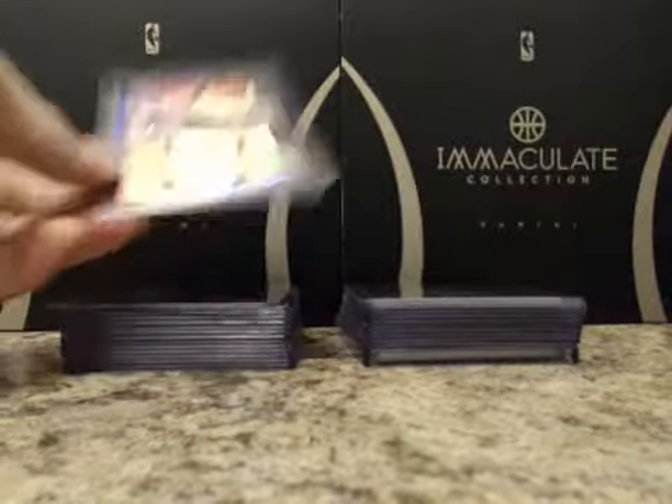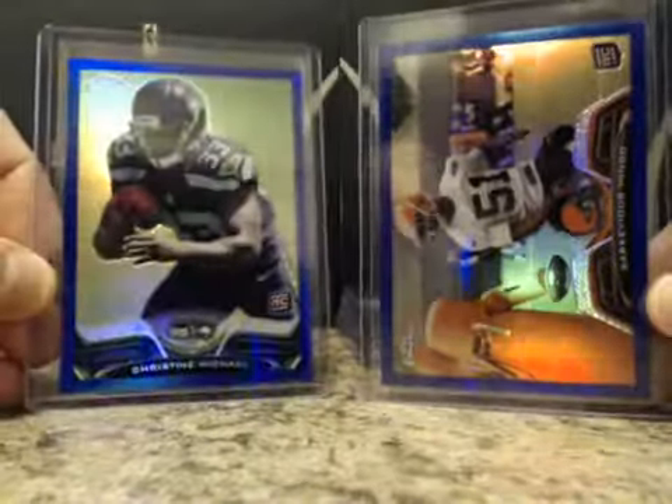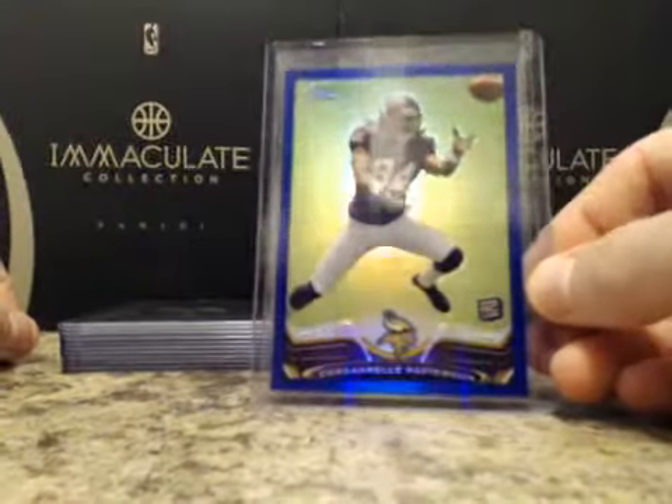Blue refractors numbered to 199: Santonio Holmes, Jonathan Hankins, Barkevious Mingo, Kris Durham, and Cordarrelle Patterson.